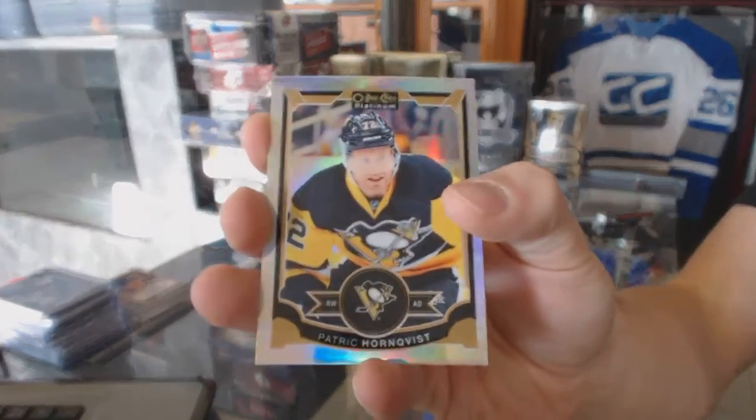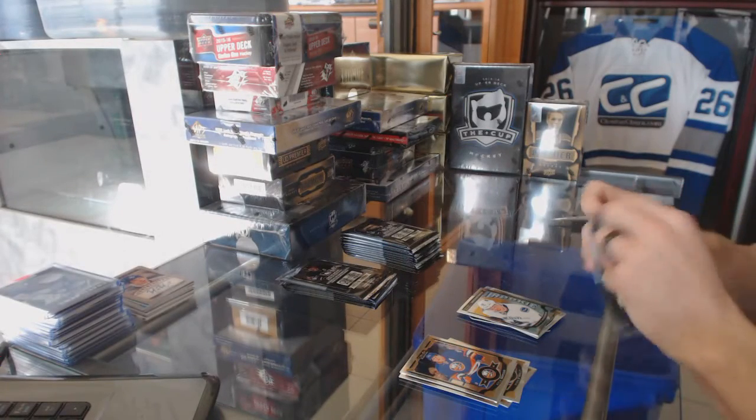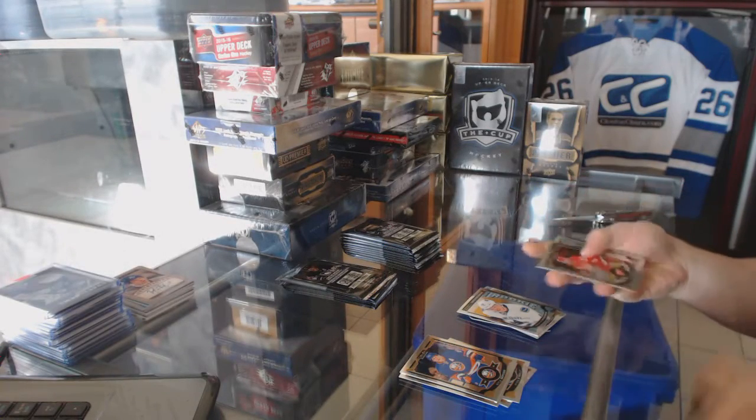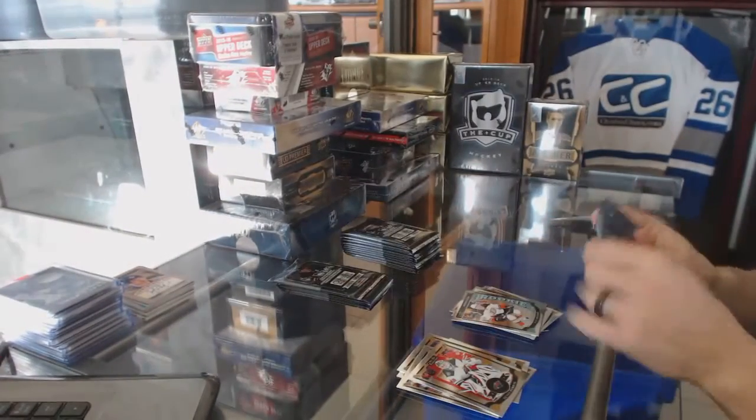Rainbow for the Pittsburgh Penguins, Patrick Hornqvist. Marquee rookie for the Canucks, Hunter Shinkaruk and Brendan Carrick. Rainbow for the Boston Bruins, Matt Beleskey. Marquee rookie for the Ducks, Nick Ritchie.